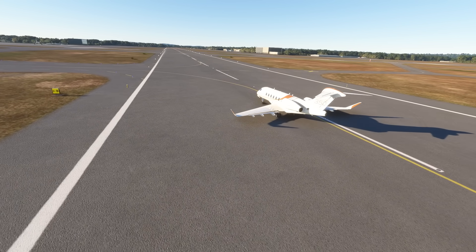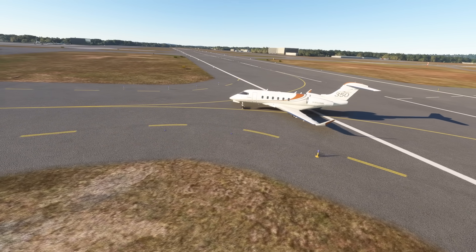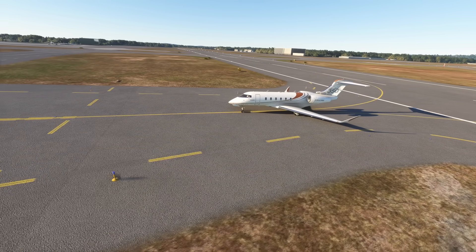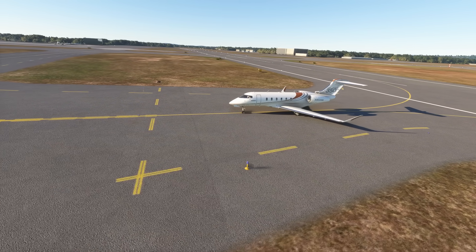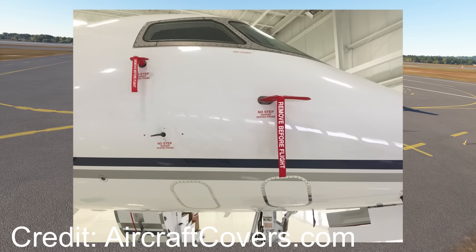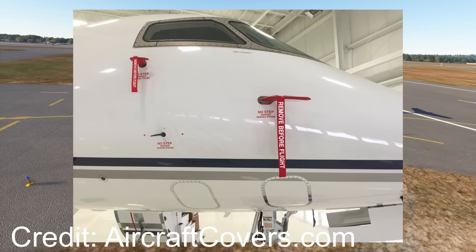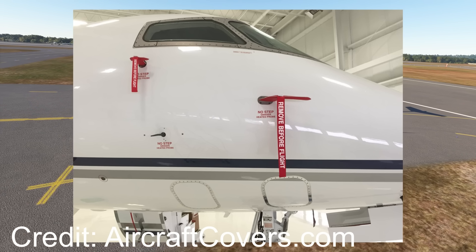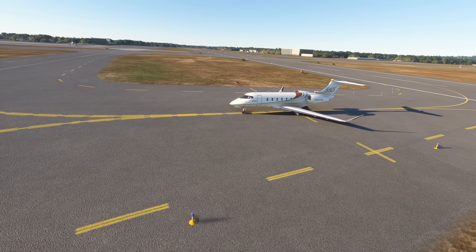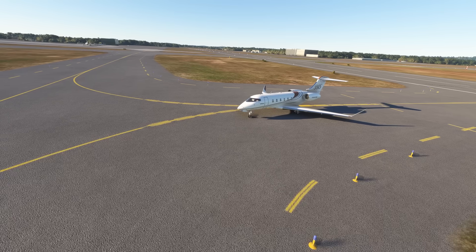This is when the first officer realized what had happened. Remember the guy who delivered the ice to the jet? He interrupted the first officer at a very crucial time in the preflight check, and due to that the first officer never removed the pitot tube cover from the pitot tube. If you're familiar at all with aviation, you've probably seen sleeves with bright red tags attached to them with the words 'remove before flight' written on them. As the tag suggests, these needed to be removed before flight. In this case, the pitot tube on the side of the first officer was blocked, causing the airspeed not to show up on the first officer's side.